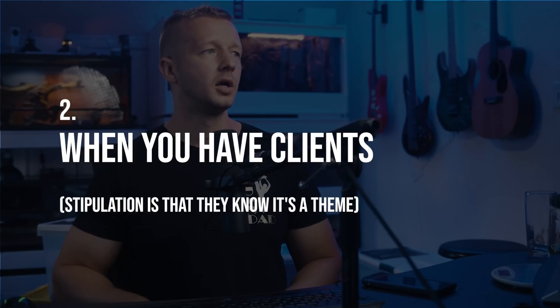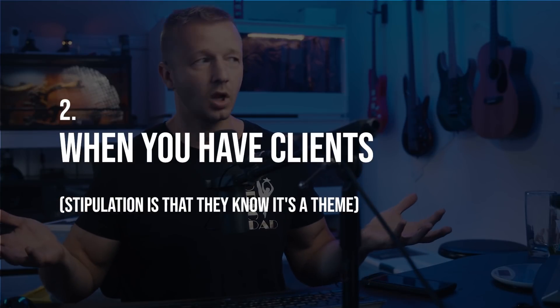Number two: when you have clients. The stipulation is that they know it's a theme or template of some sort. When you're dealing with a lot of clients and maybe you're a one-man show, using a template is perfectly fine. There are also situations where a client doesn't have a big budget. That's why you should give clients options — not everybody has two, three, or four thousand dollars for a custom design. If they only have five hundred dollars, that's a perfect use case for a template.